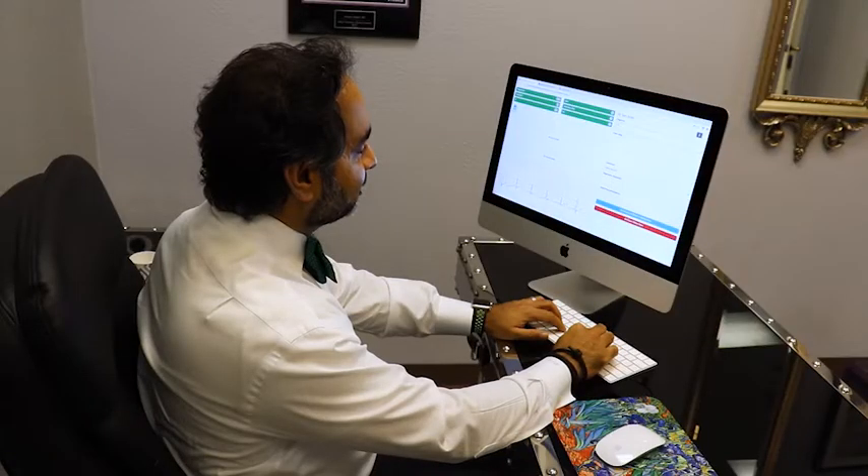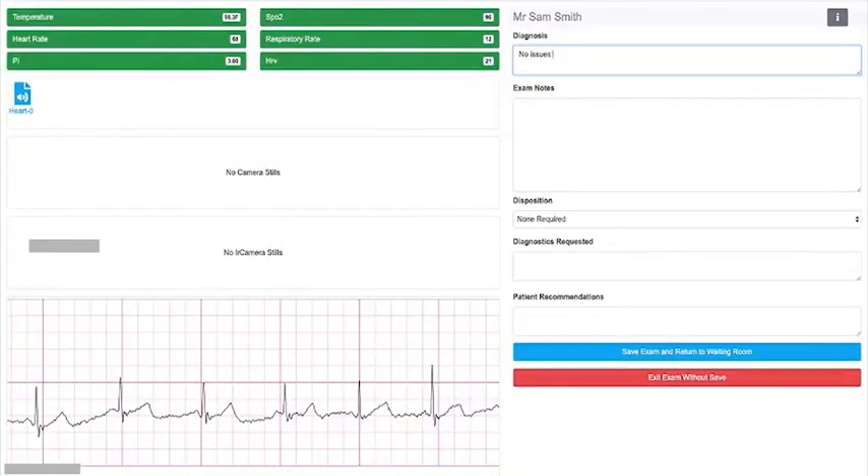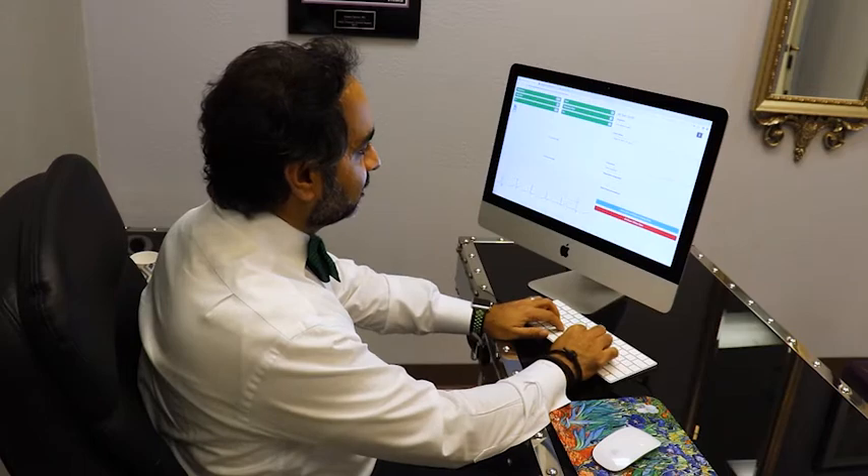The doctor can then view and comment on the examination results. All notes, vitals, and media will be saved and stored for the patient and doctor to view at any time.